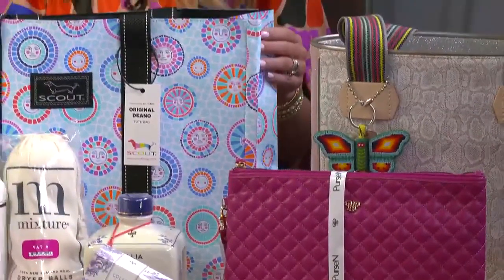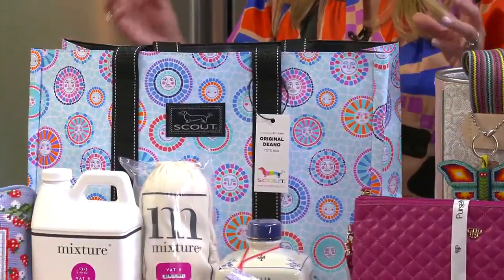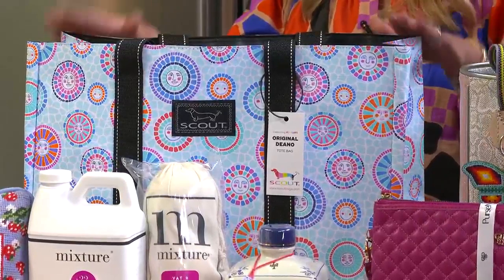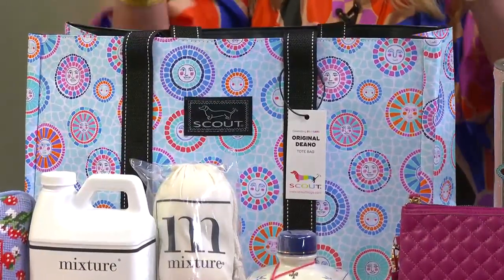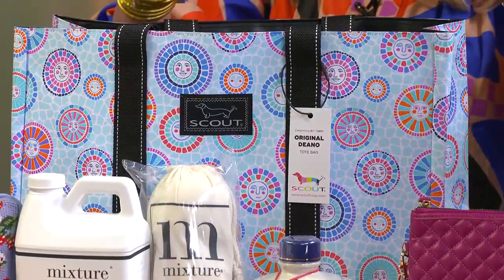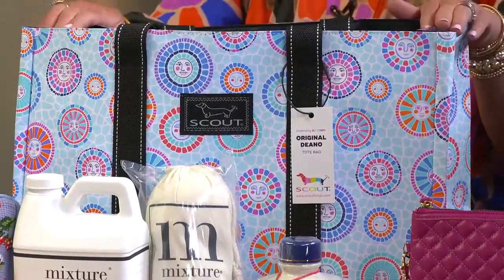Our Scout bags were designed by a busy mama in 2004. She wanted a fashionable and durable bag. Scout is known for their durability and wonderful patterns. This is great for organizing the car for all those sporting events, whether mom does a knitting class or whatever — it can cover groceries. Yes, it covers everything for sure.